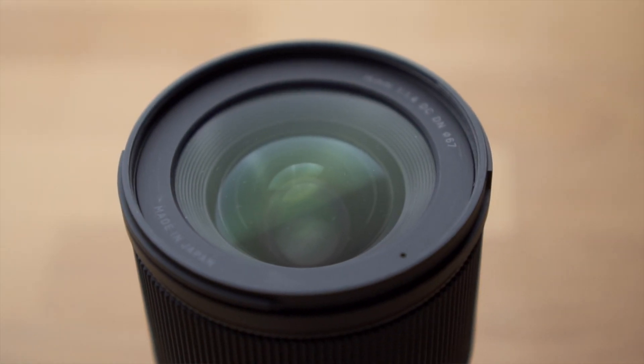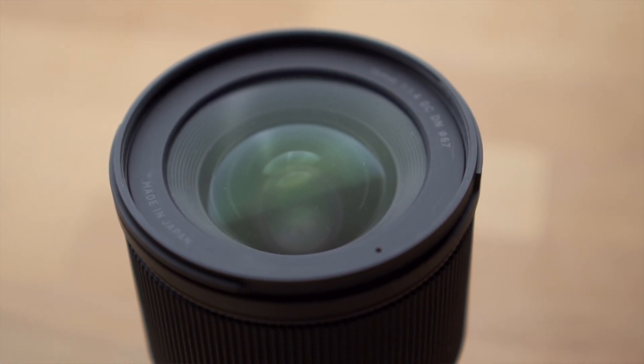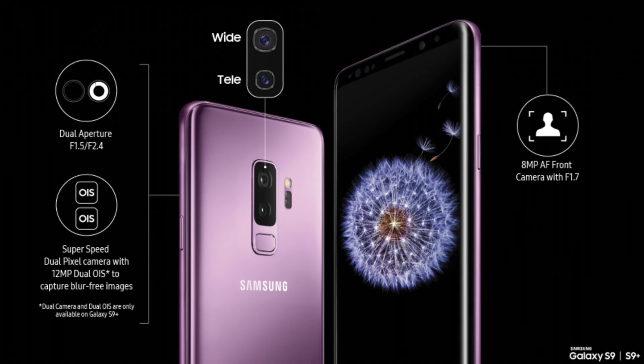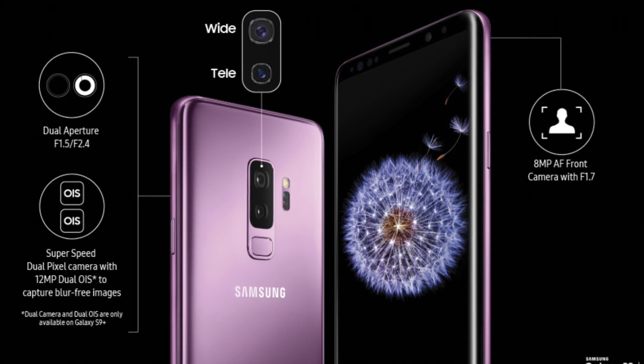With many cameras the aperture is variable, so it can be changed and the lens can let in more or less light depending on the setting. This is not yet the case with the iPhone. The iPhone's lenses have a fixed aperture, so it always remains the same. It is interesting that Samsung also introduced a variable aperture in a smartphone camera with the Galaxy S9. However, the newer Samsung models have a fixed aperture again, and it does not look like Apple would change that either.